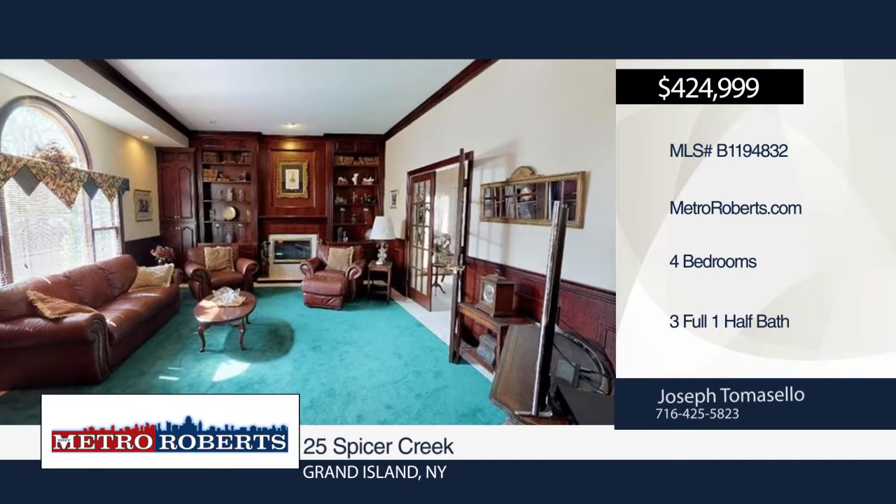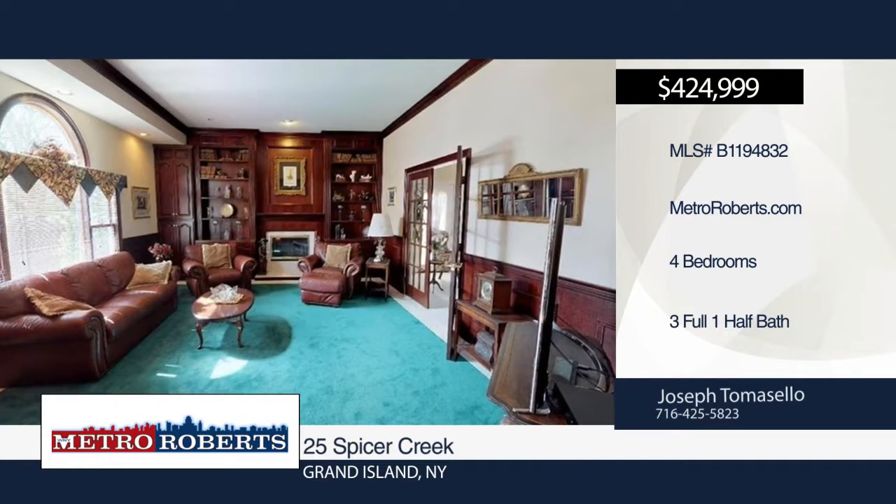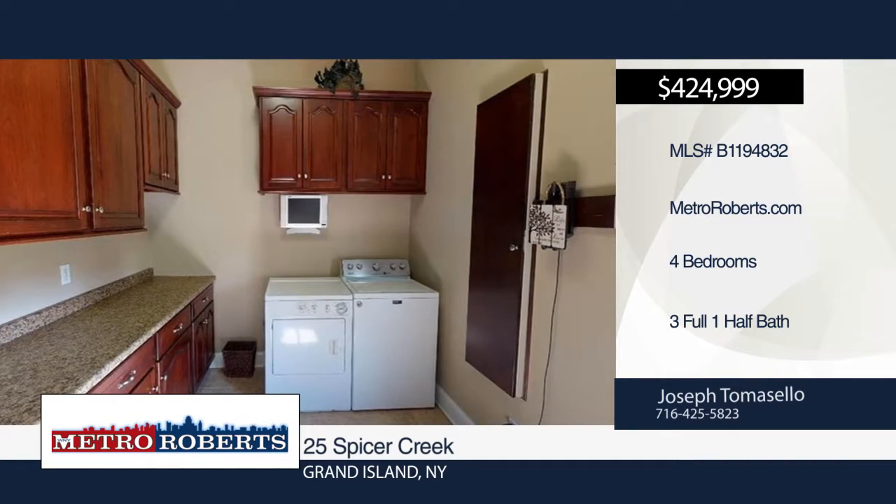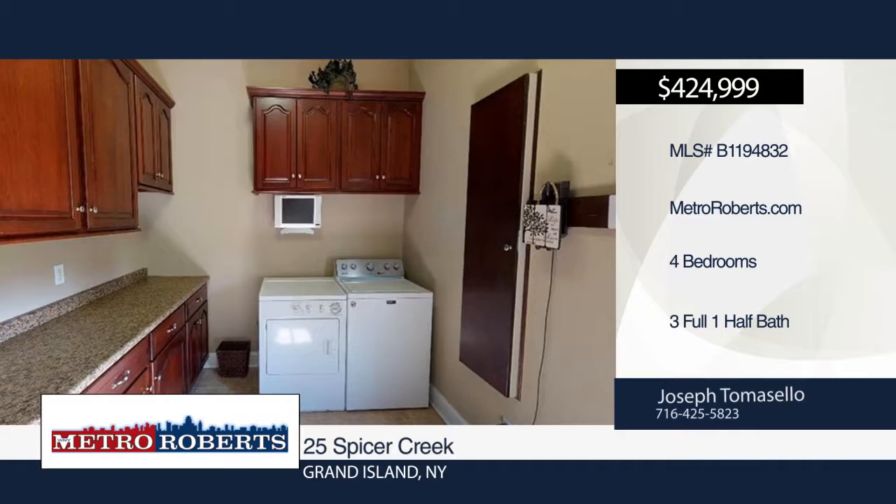First-floor laundry with heated floors, and family room with granite wet bar and two wood-burning fireplaces with gas starters. A grand two-story foyer leads into an incredible, timeless gourmet kitchen with ample storage.